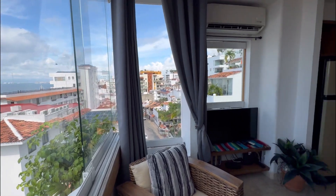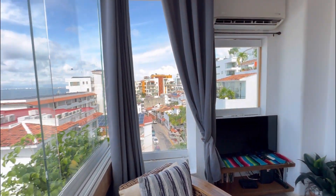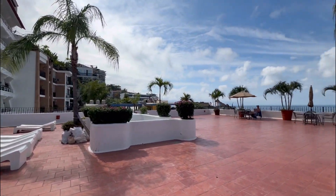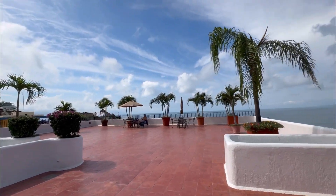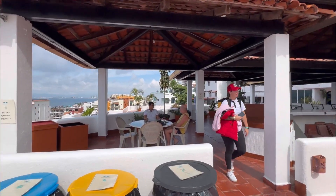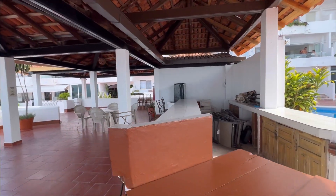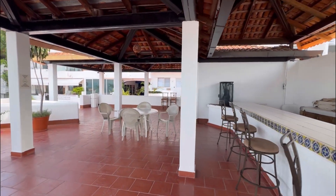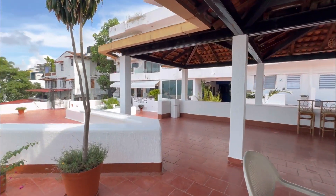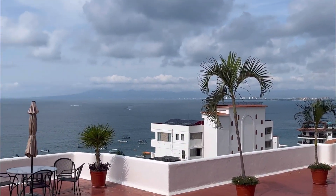One more look at this view — 325,000 US dollars, your own condo right in front of the ocean. You also have a pool here, a really big lounge area to hang out at, a covered section, and even an outdoor kitchen. The views up here are absolutely beautiful.